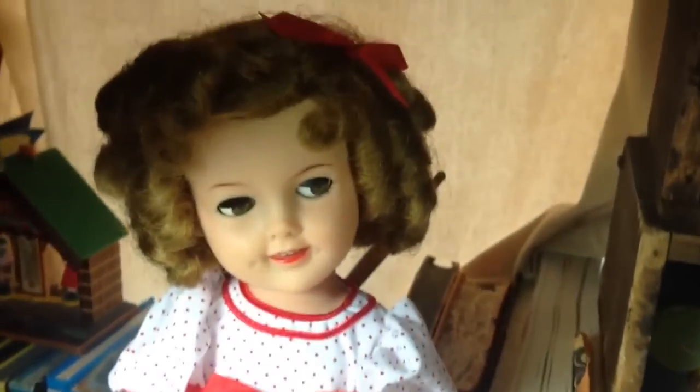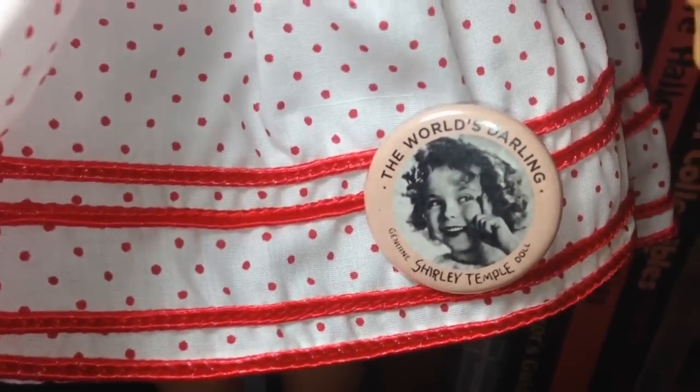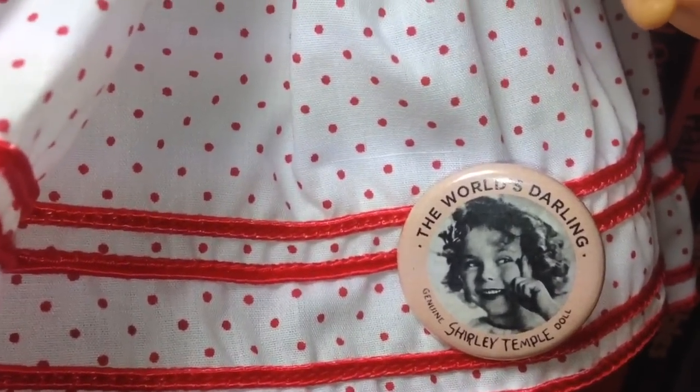And then, of course, there's my Shirley that I absolutely adore. I got her a button, and it's a reproduction. It used to be on these dolls — the buttons look different, but this one was on the dolls from the 50s. And it says 'The World's Darling Shirley Temple Doll.' That's really cute.